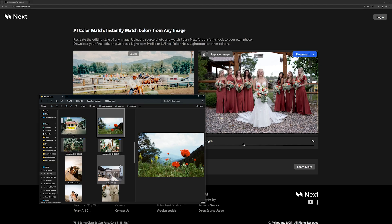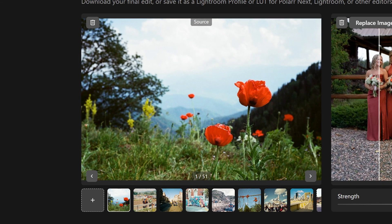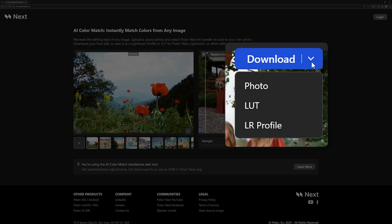For example, I'll use a photo shot on film as our source image. The AI analyzes its unique color profile and immediately replicates the classic film emulation on your image, providing a preset filled with the warm, rich tones of genuine film. Adjust the strength, preview the look on your photo, and download the preset.